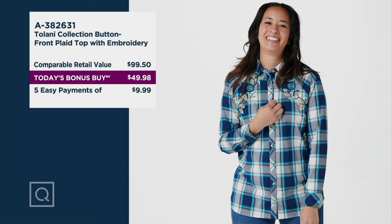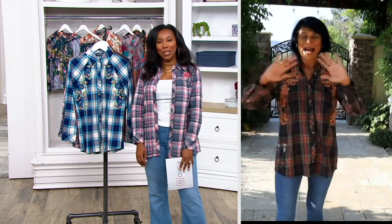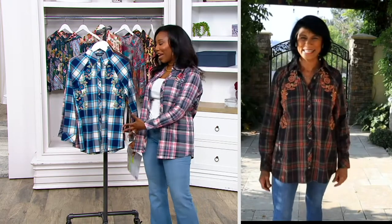A382631 is our item number. Welcome to Alka Talani — it is a pleasure to see you again in a fantastic today's bonus buy. I am loving this, Alka, and I'm loving your background as well. It always looks stunning where you are.